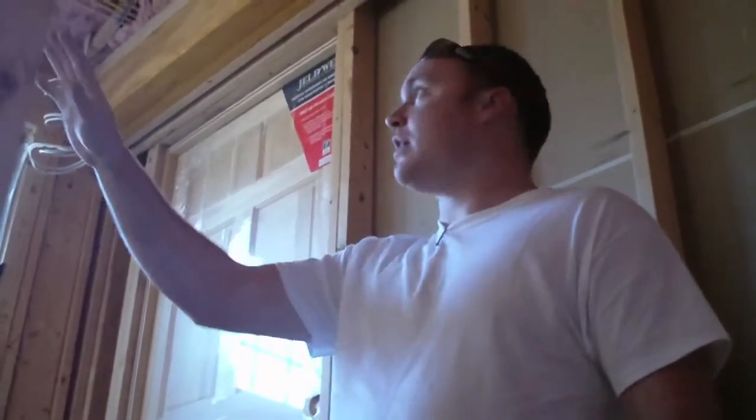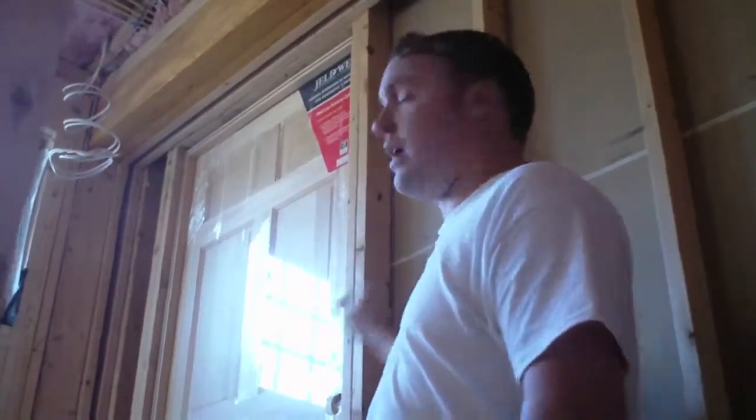They put a whole second story on. They finished off this part already, and the new construction side they haven't done anything with. The audit is going to show them how much fuel we can save a year, and what the payback should be by upgrading to a spray foam product over fiberglass.